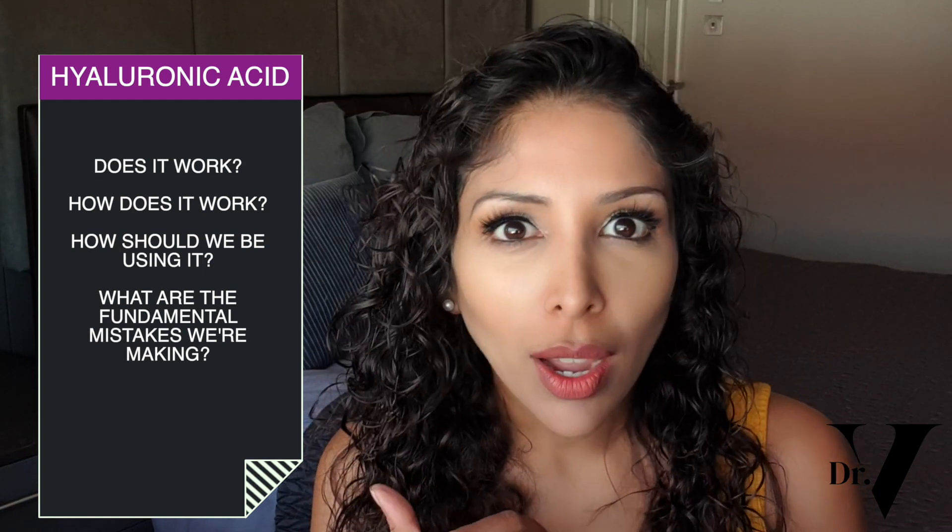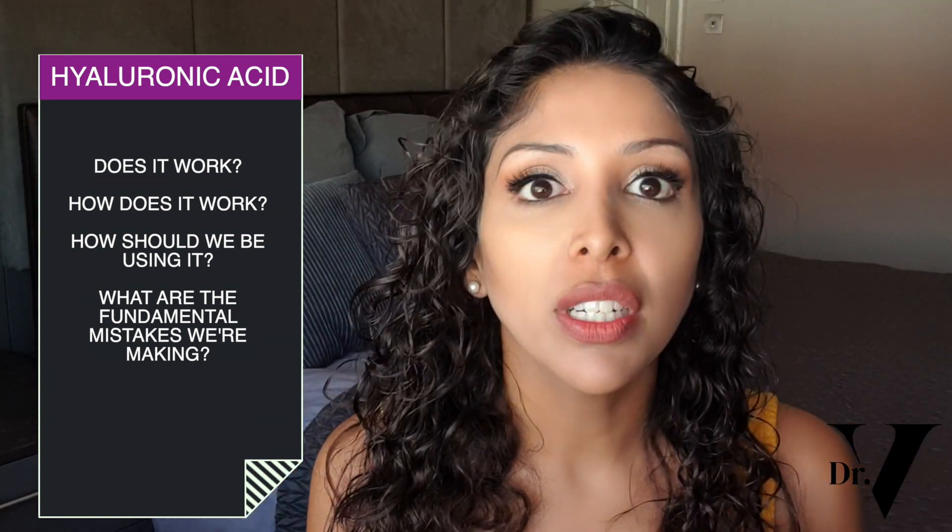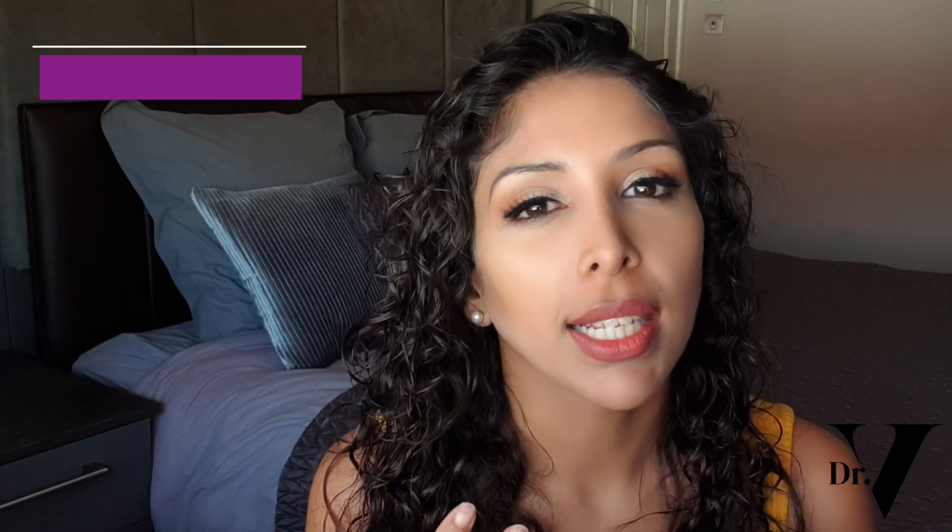So today's video is all about hyaluronic acid. Does it work? How does it work? How should we be using it? And what are the fundamental mistakes we're making when it comes to hyaluronic acid?